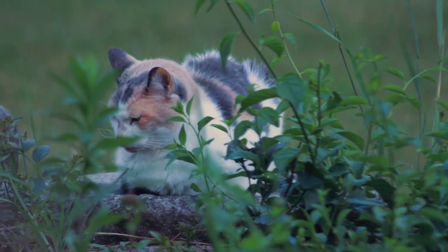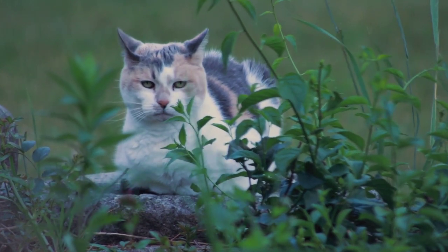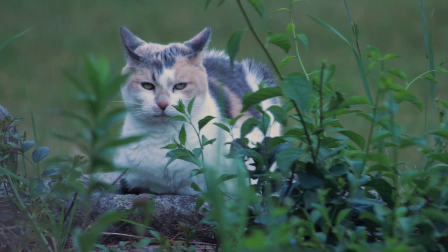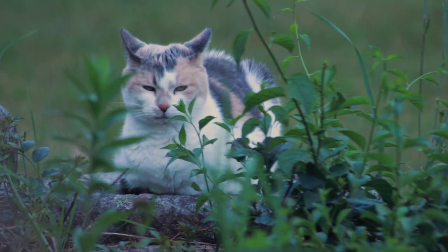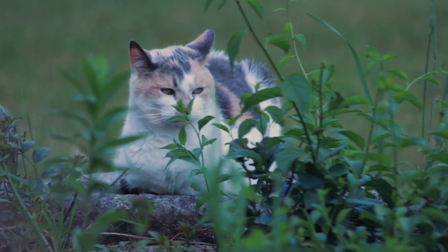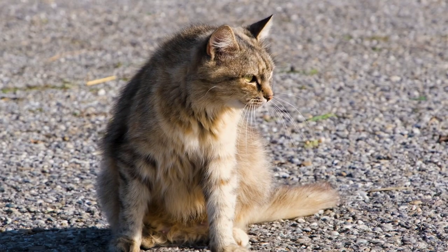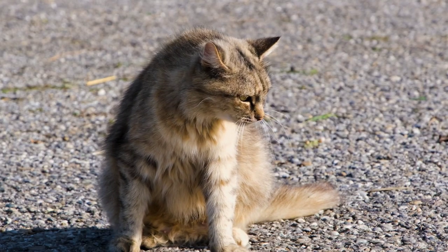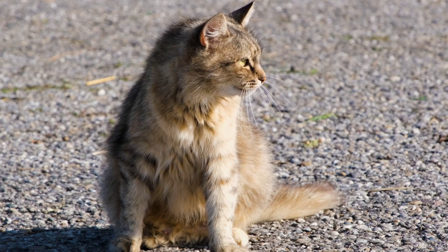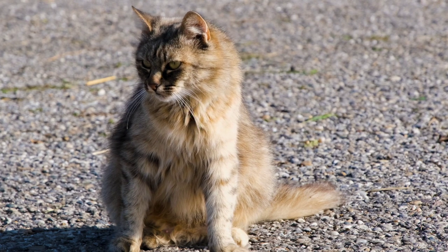Personality: Persian cats are known for their sweet and gentle personality. They are affectionate and love to be petted and cuddled, but are also independent and don't require a lot of attention. They are generally good-natured and easygoing, and are often good with children and other pets. Activity level: Persian cats are not known for being particularly active or playful, but they do enjoy occasional playtime and may enjoy toys or games. They are generally content to relax and lounge around, but also enjoy affection and attention from their owners.